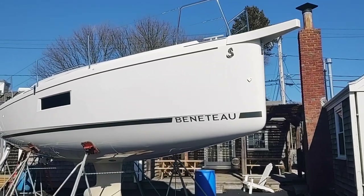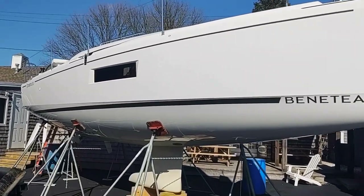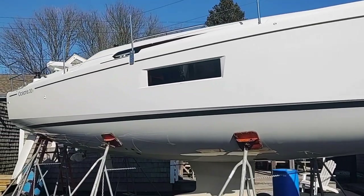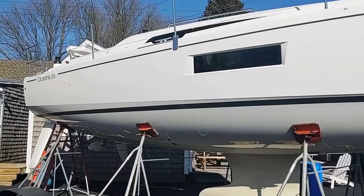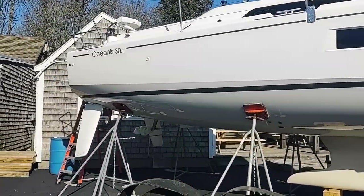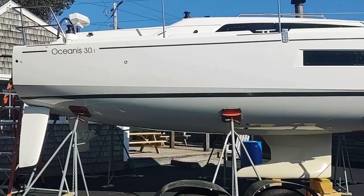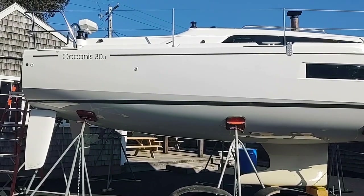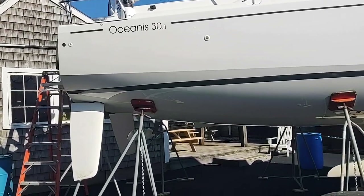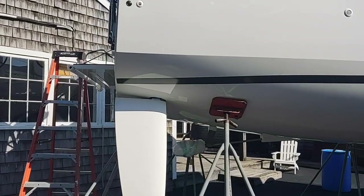Hey there, this is Mark Edwards from Cape Yachts here in South Dartmouth, Massachusetts. It's a beautiful sunny day in March in New England — a little cool, a little windy, so I apologize for some wind noise in the audio. I want to show you a quick look at a brand new Beneteau 30.1 that has just come into our inventory. We've sold several of these already — it's a great size and very manageable for a couple, yet you can have six friends on board for a day sail.